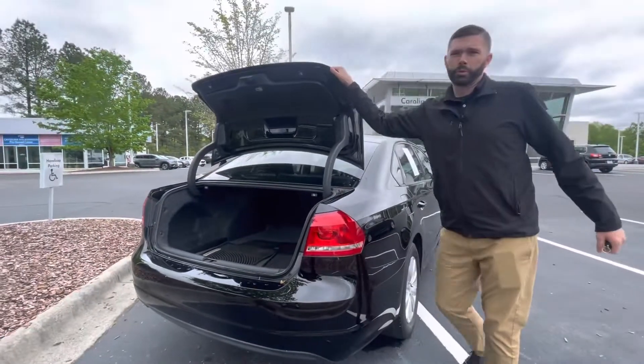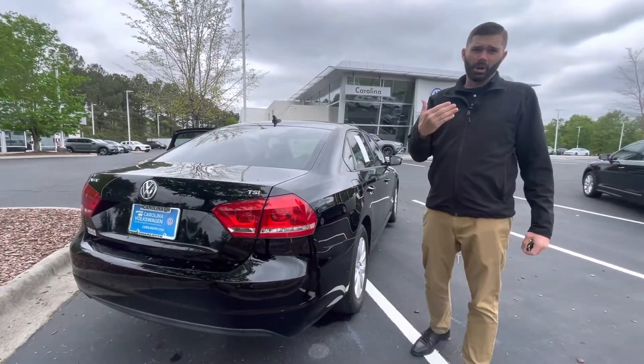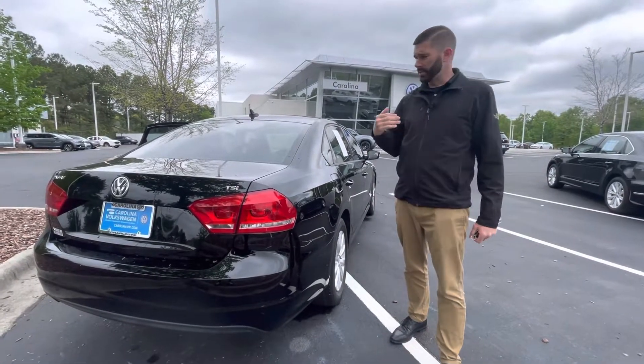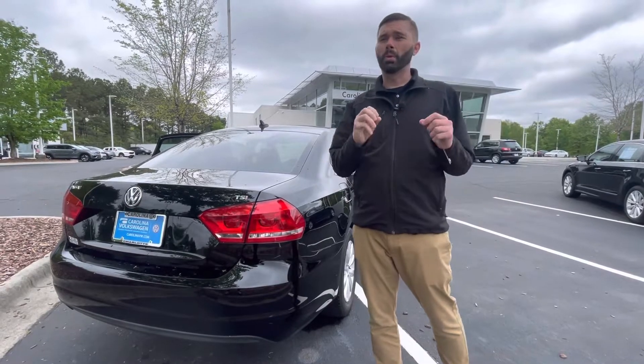It's a 2015 with less than 100,000 miles. The way the car market is moving right now, especially with gas prices, you're going to get up to 35 miles to the gallon out of this vehicle — so it will not last long.